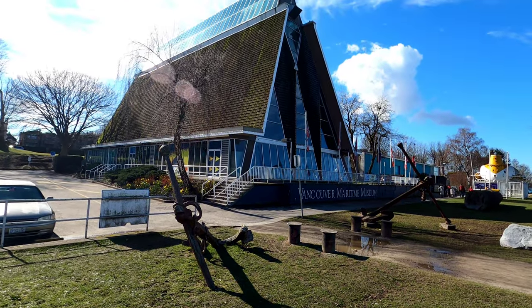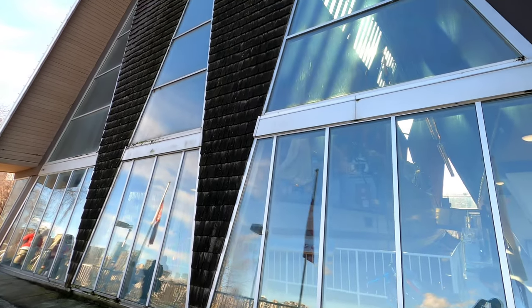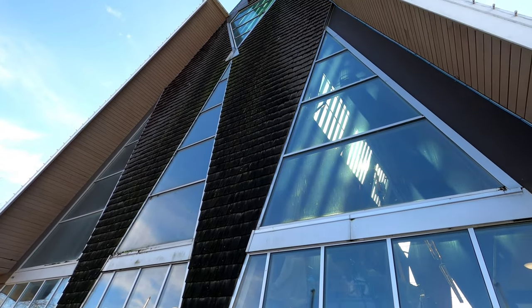There's a very good reason that the building is shaped this way. One of the museum's featured exhibits is a full-size historic sailing ship. Behind me is the actual sailing vessel, the St. Roch, which was the first vessel to complete the Northwest Passage from west to east.